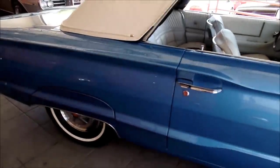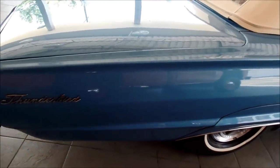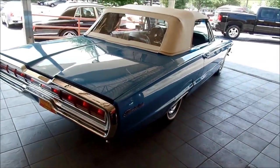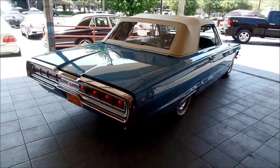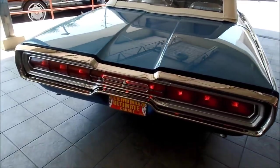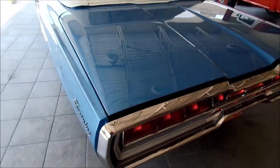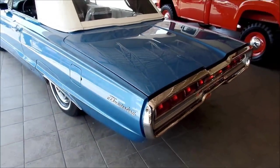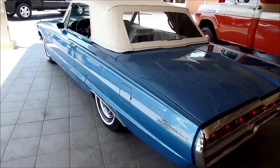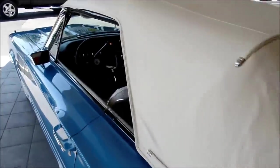The body is laser straight, does not show signs of Bondo or anything like that underneath of it — no waves, nothing like that. Paint quality is excellent — well, it's show quality. Ultra cool tail lights on the 66 T-Birds. What a nice car from Ford's past, back at 66, when Thunderbirds were cool.